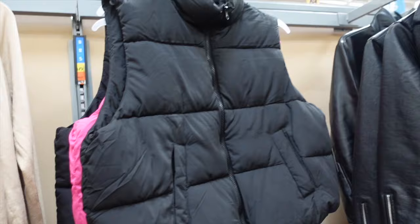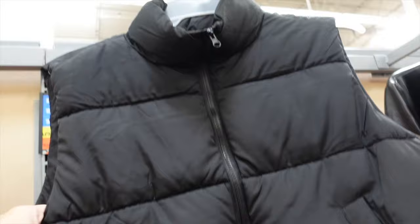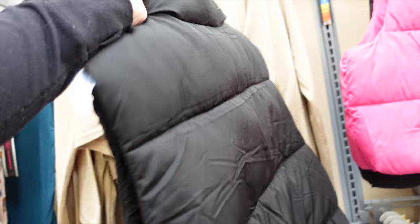New puffer vests from No Boundaries — super affordable. I suggest picking up your size because they were fully stocked last time and now they're almost all gone. Mock neck when zipped up, completely quilted, shorter fit, side pocket with a toggle on the inside. Comes in black and fuchsia. They're only $12.98.